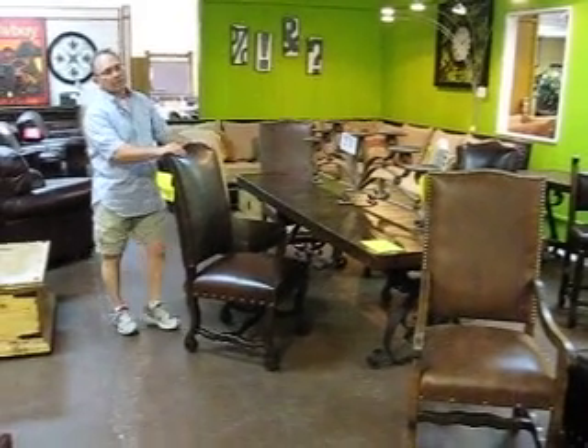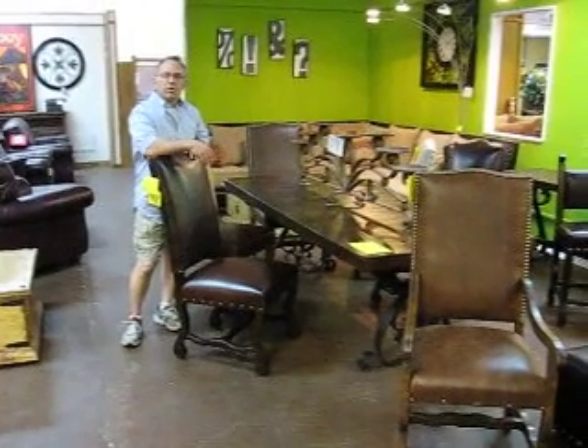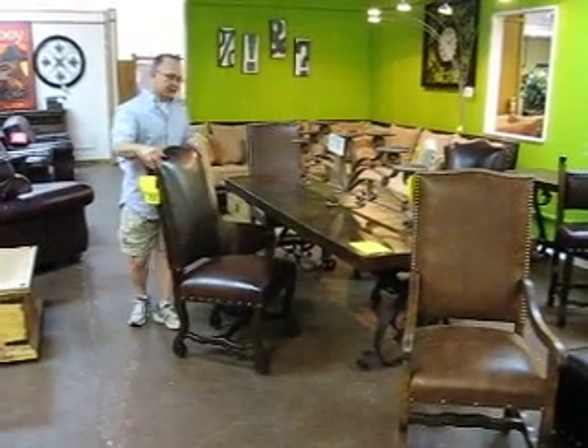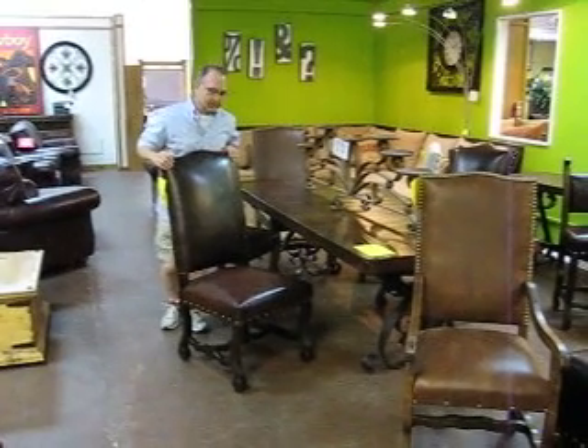Hi everybody. If you're looking for the best deals on old world furniture, we're a truckload and container buyer from all around the world. We go out and we actually look for the best deals around the world on beautiful old world pieces.